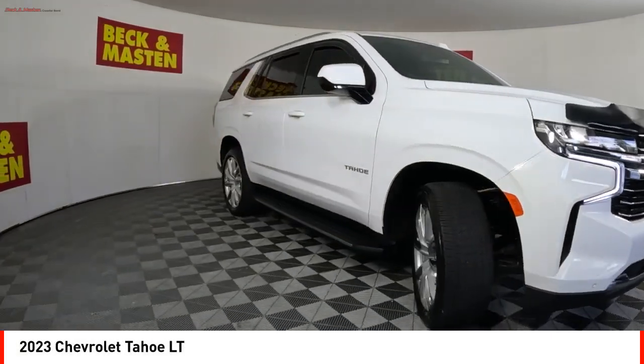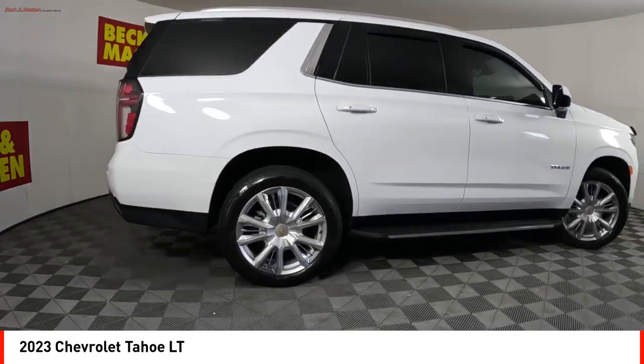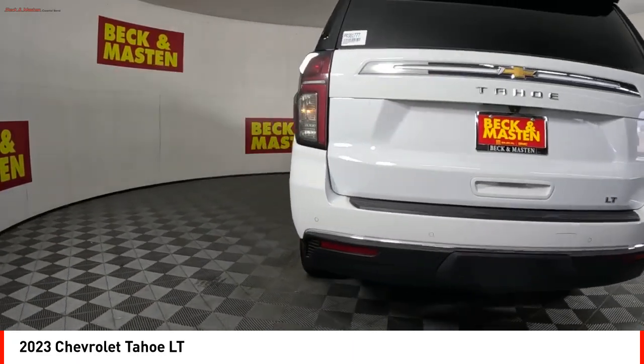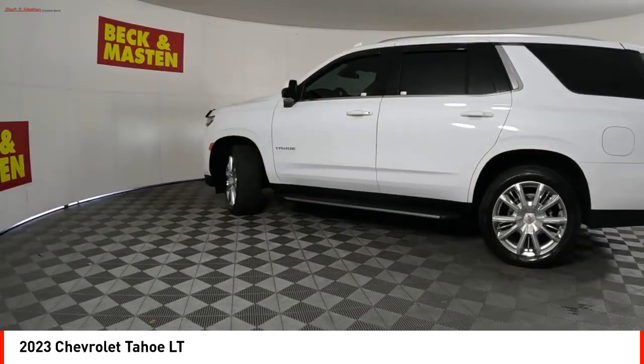Come test drive the 2023 Tahoe. The Tahoe has been the best selling sports utility vehicle, accounting annually for more than 25 percent of all full size SUV registrations in the United States.